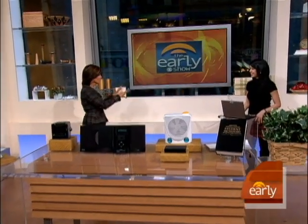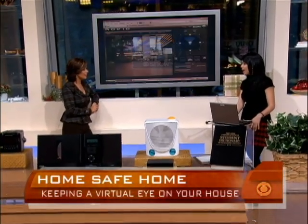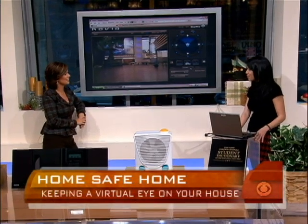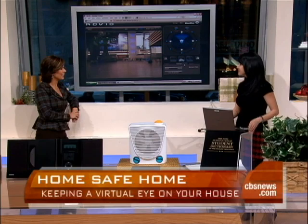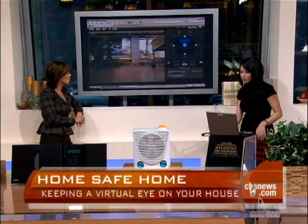You're all the way back there because you're controlling something with the computer. That's right. I'm controlling the Rovio Wowee Robotic Webcam. It works over your home Wi-Fi network. I'm fighting a flu. Basically, you set it up over your home Wi-Fi, and then you can control it over the internet.